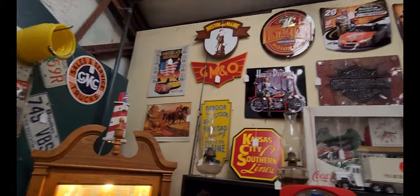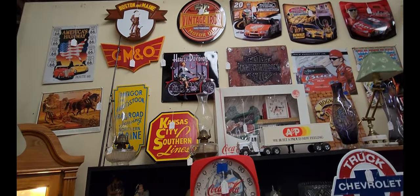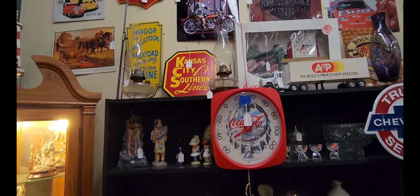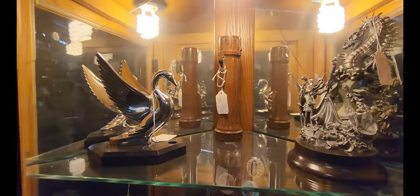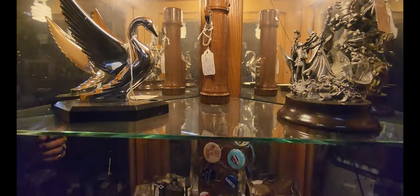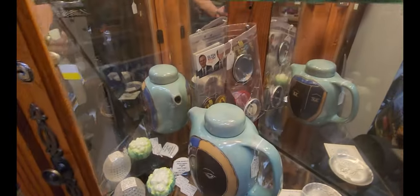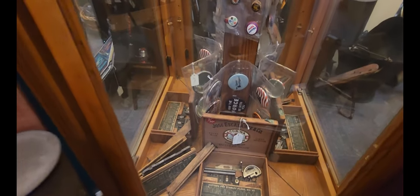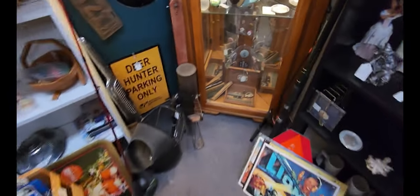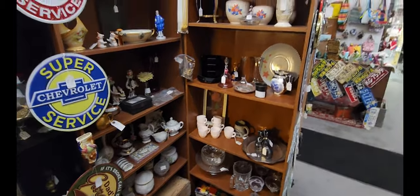Check out this wall — it has all sorts of different NASCAR and advertising pieces. Display case alert — let's check these out. Got the swan and the dragon. And looks like a teapot there with a face on it. And that will wrap up this booth.